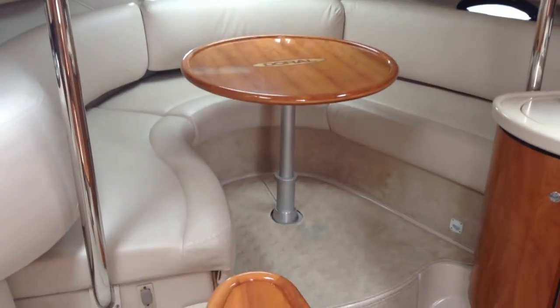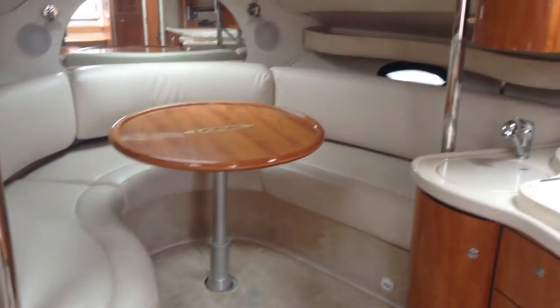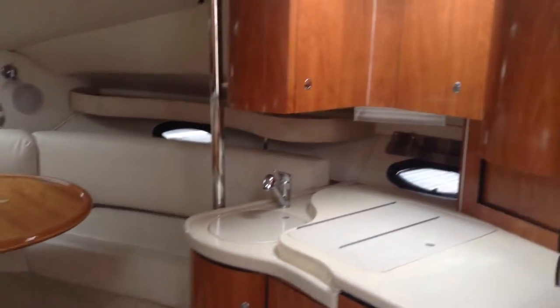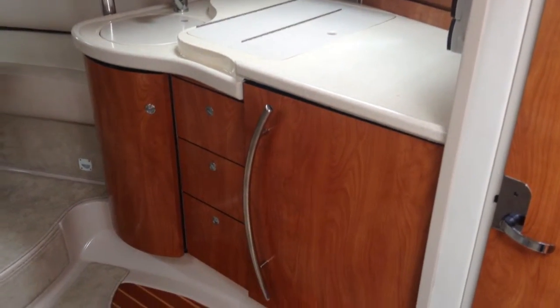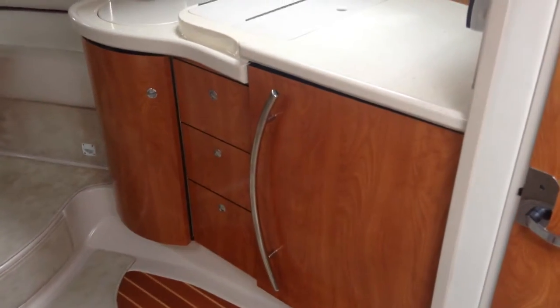It's a lovely forward area there — we've seen seating for about 6 people there. Galley area complete with hob, sink and fridge, which we'll show you in a moment.